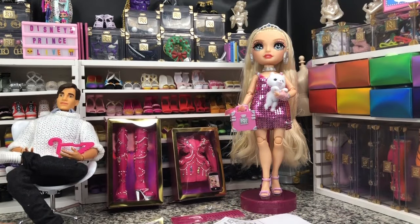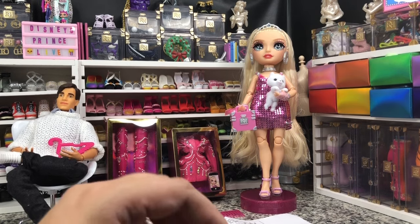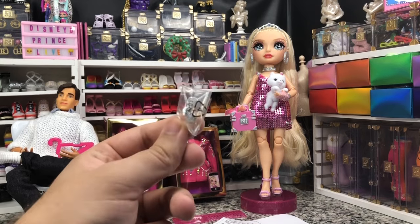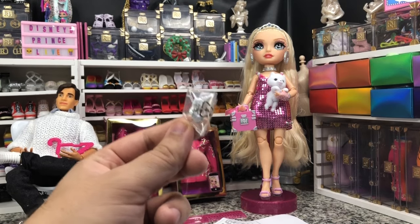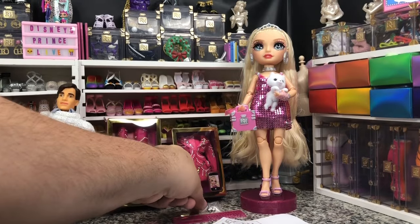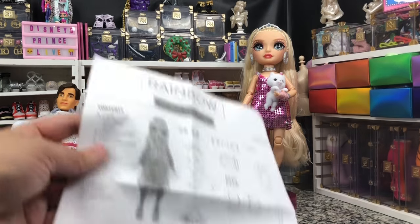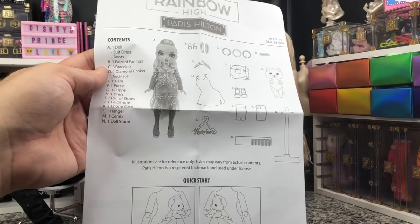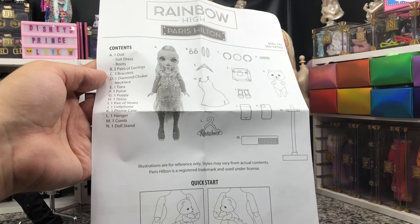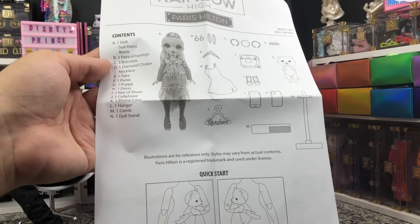We have got her out of the box. I have not completely unboxed her fashions yet because I wanted them to be on display while we talked about the actual doll. While removing your doll from the packaging, be careful not to lose these — they are in the same bag as your stand pieces. This is actually your second set of earrings. She comes with a quick start guide listing: the doll, suit dress and boots, two pairs of earrings, three bracelets, one diamond choker, one tiara, one purse, one puppy, one dress, one pair of shoes, one cell phone, one phone case, one hanger, one comb, and one doll stand.